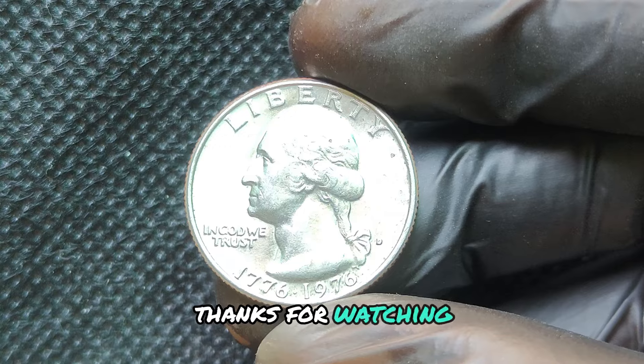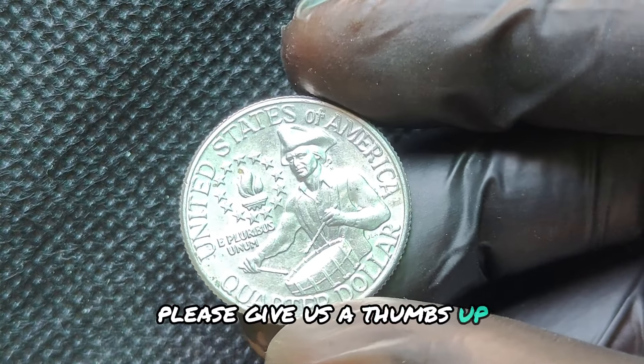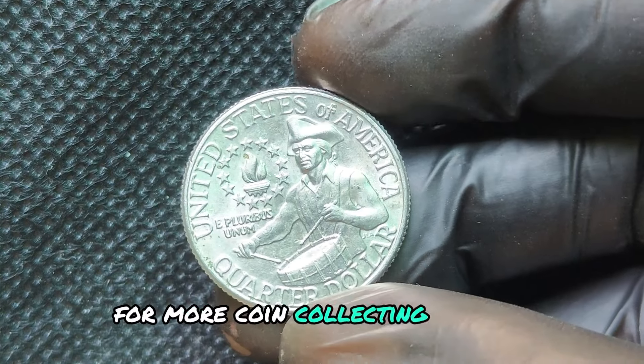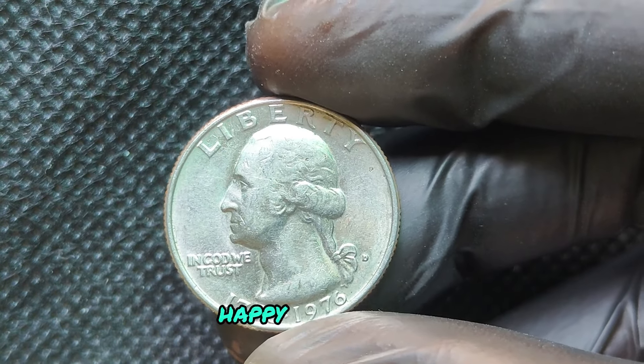Thanks for watching. If you enjoyed learning about the history and value of the 1976D quarter dollar, please give us a thumbs up, subscribe, and hit the notification bell for more coin collecting content. Let us know in the comments if you have any interesting coins in your collection. Happy collecting!